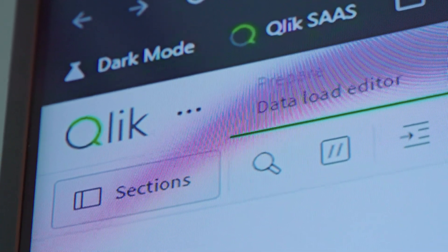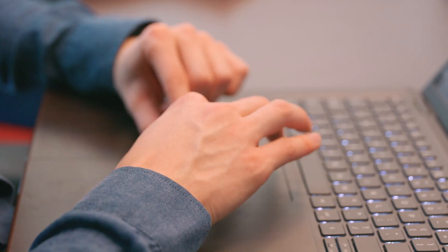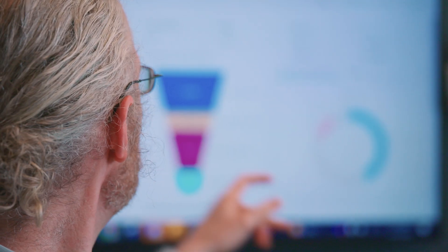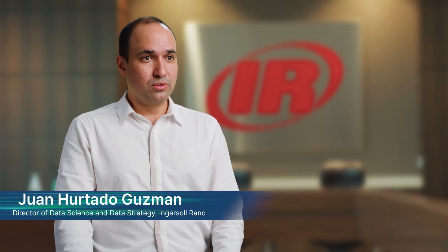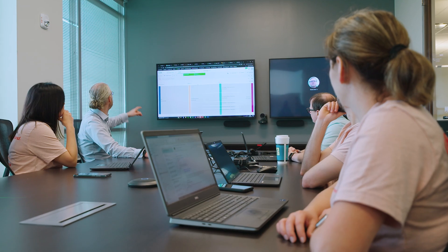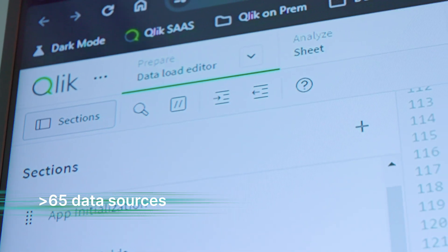We were looking for reliability and near real-time data ingestion. We selected Qlik Data Integration because of its change data capture capabilities, zero maintenance, and self-healing. We are using multiple tools from the Qlik Data Integration toolset like Qlik Replicate, and it helped us to ingest more than 65 data sources.